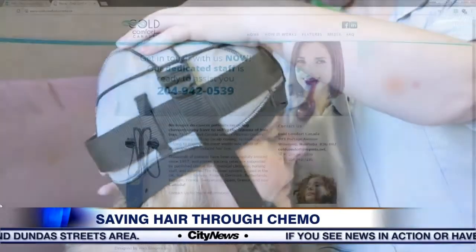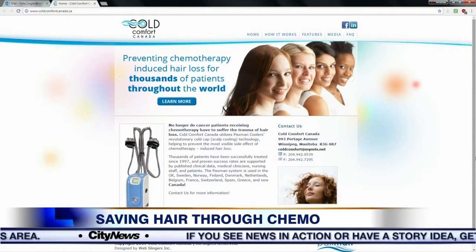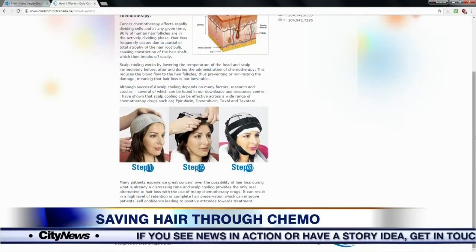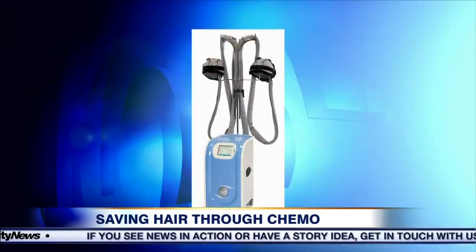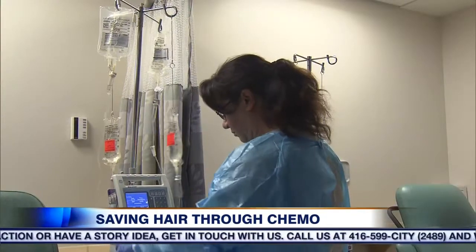Over the last two years, just 30 patients have used the technology distributed by Cold Comfort Canada. With only five units in the country, the company is hoping more hospitals will invest in the technology. They would like it to be adopted as another tool in the treatment of cancers for patients.